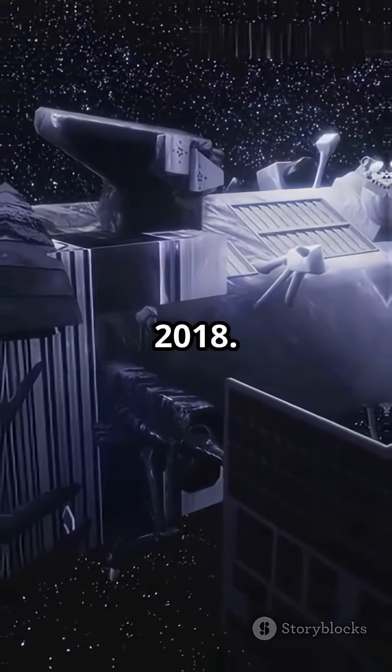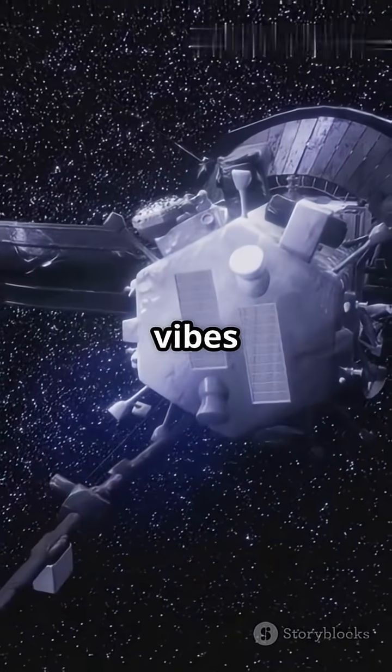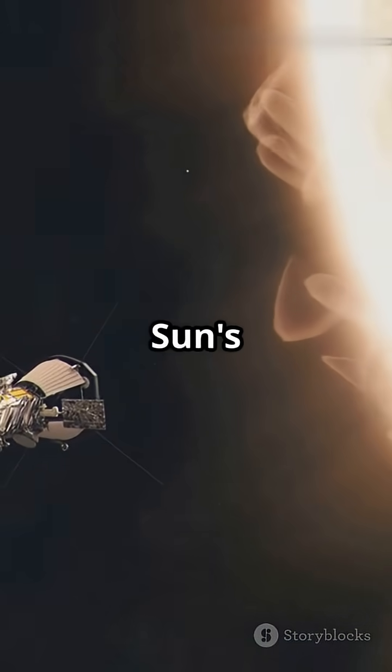Fast forward to 2018. After decades of hoping, planning, and some serious science fiction vibes, NASA launches the Parker Solar Probe — a spacecraft designed to dive right into the sun's atmosphere.